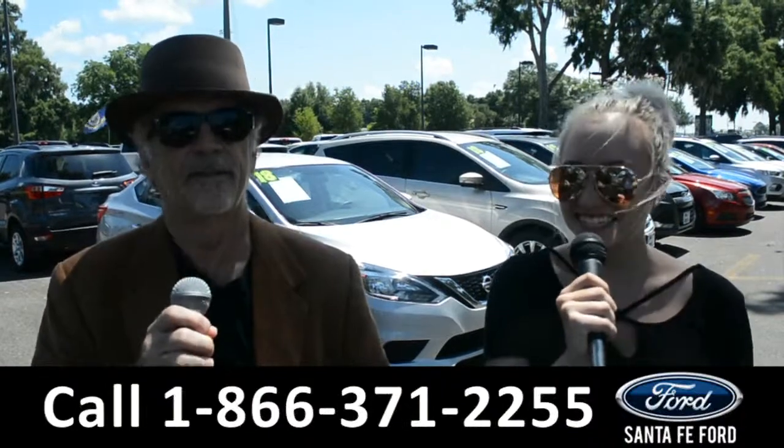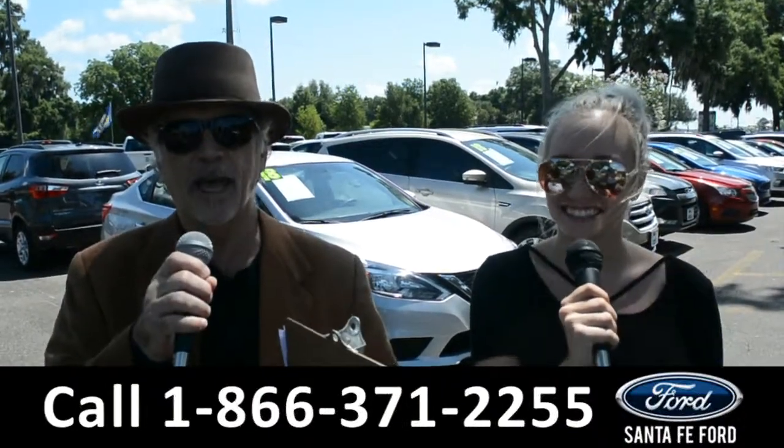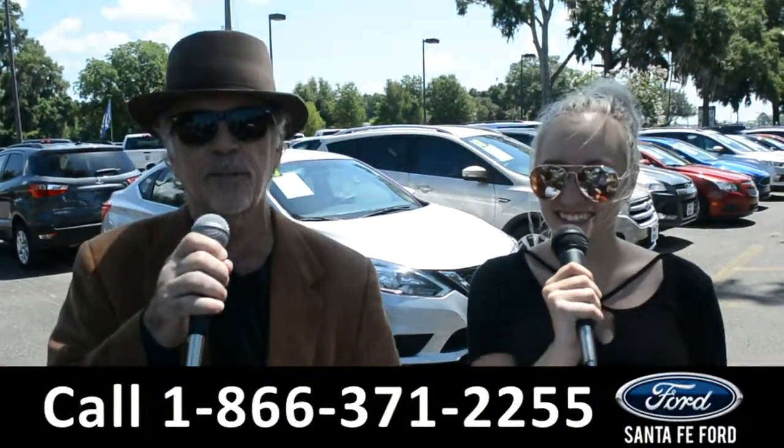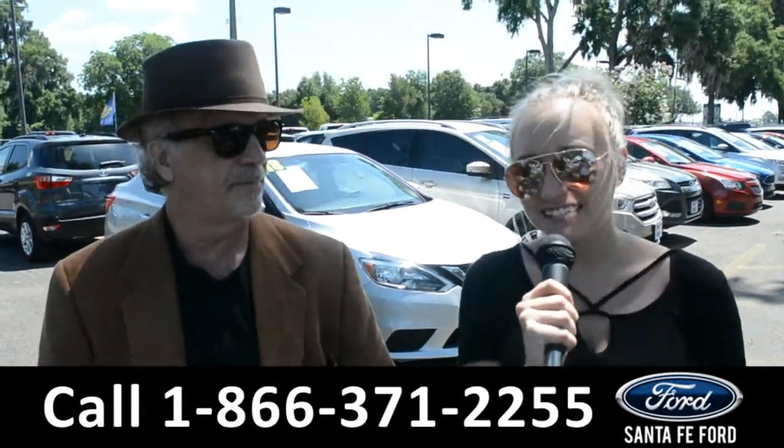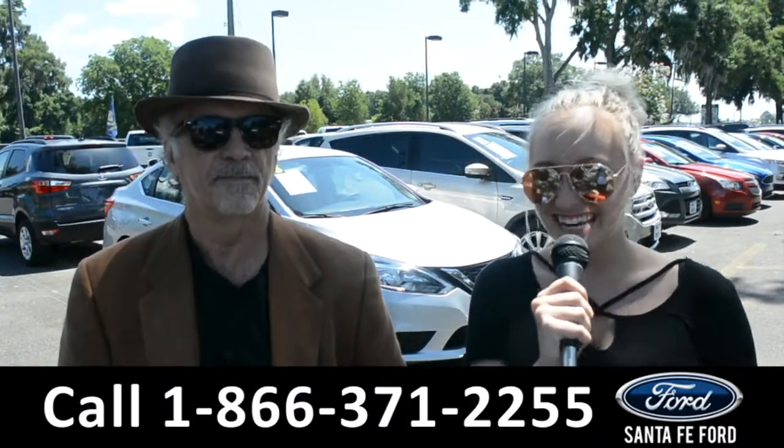Hey, this is Randy, and this is Alyssa, at SantaFeFord.com, North Florida's Used Car Supercenter, I-75 exit 399. We are about to take a look at a 2015 Jeep Cherokee, stay tuned.